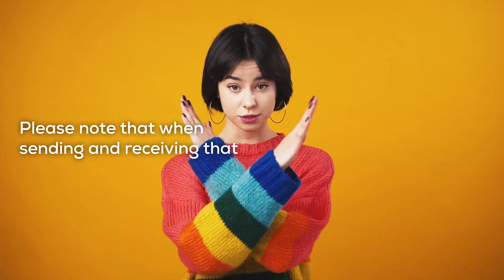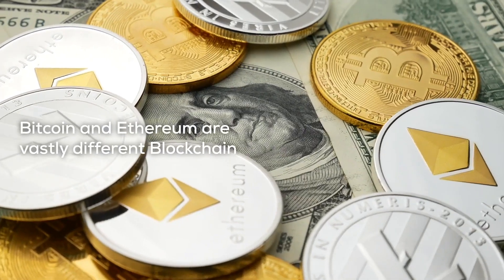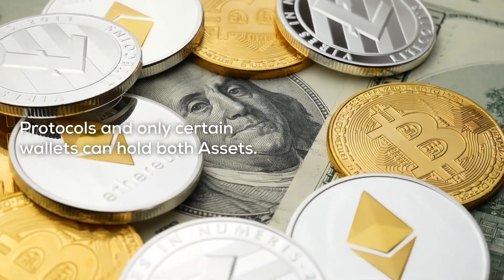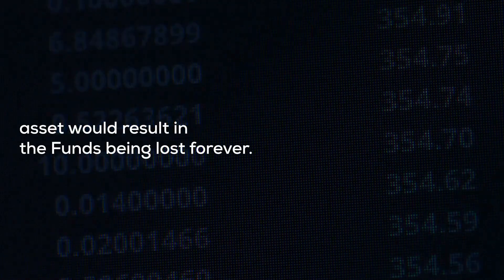Please note that when sending and receiving, you use the correct address. Many crypto assets are built on completely separate blockchains — Bitcoin and Ethereum are vastly different blockchain protocols and only certain wallets can hold both assets. Sending coins to a wallet that can't hold that kind of asset would result in the funds being lost forever.